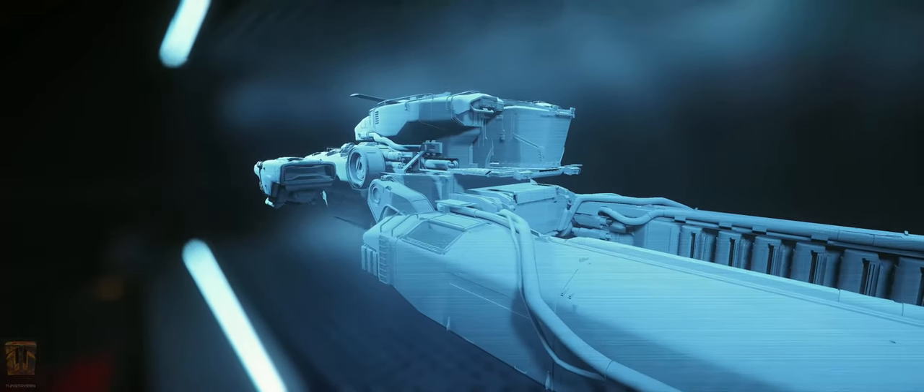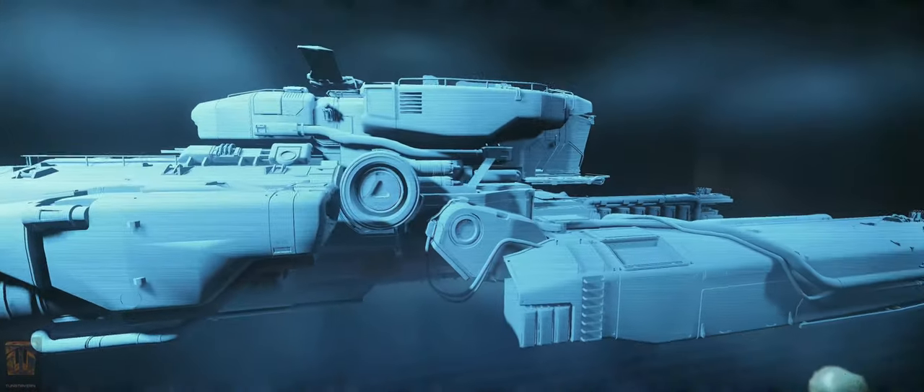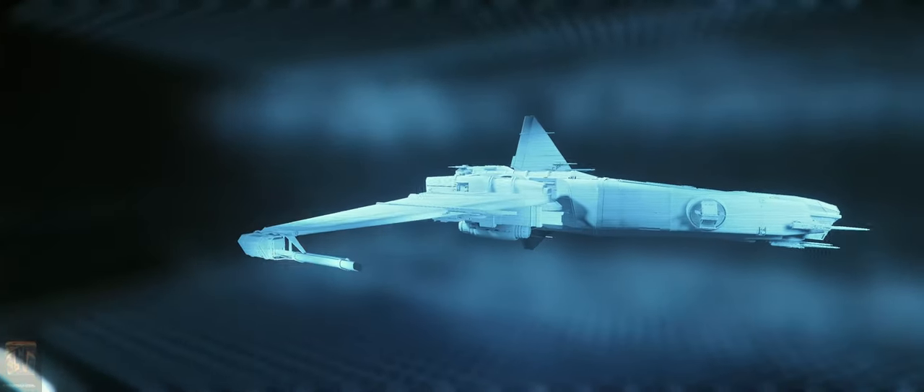The Vulture is a solo operated salvage vessel that eagerly awaits to shred the competition. The Corsair is an exploration ship with advanced scanners for looking into other ships' cargo holds — I mean, deep space.